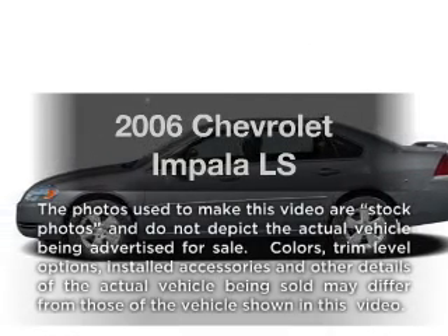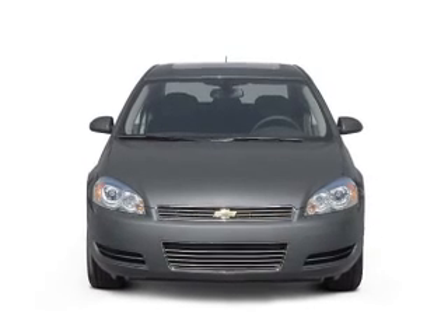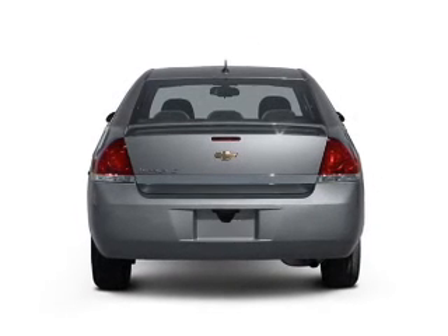Check out this 2006 Chevrolet Impala. If you're looking for an automobile with great attributes, look no further, with a solid six cylinder engine connected to a smooth shifting automatic transmission.